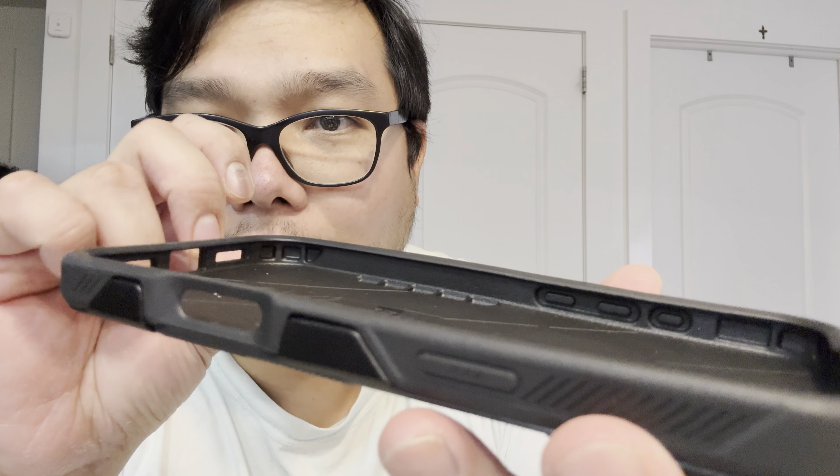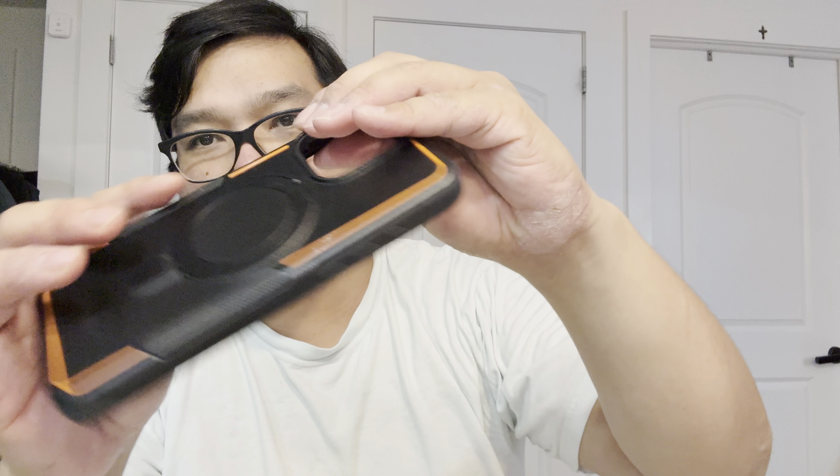The Poetic Neon case is drop-tested to about 20 feet — so it can survive a fall from a three-story building. It has protruding rubber at the back and is a two-piece item: a soft TPU outer layer and a hard plastic back plate that snaps perfectly into the TPU.